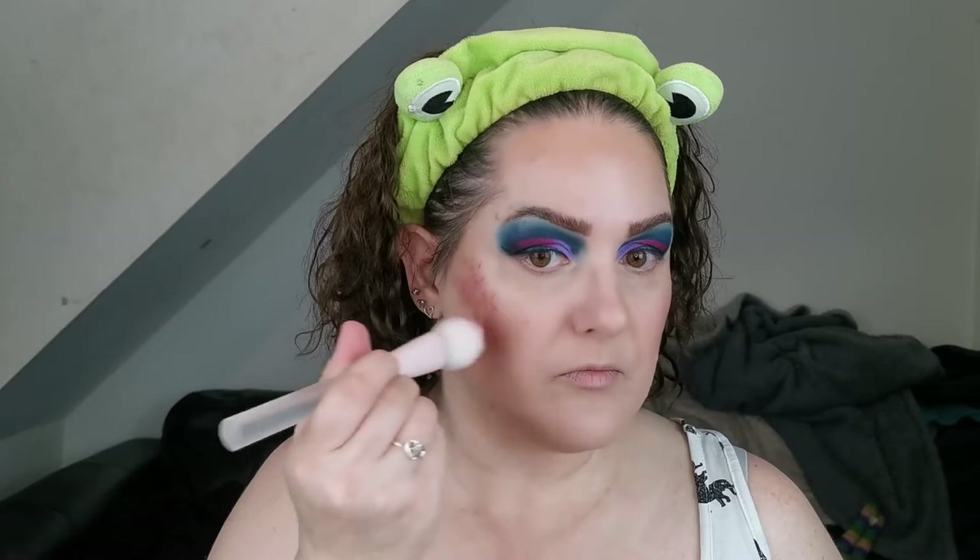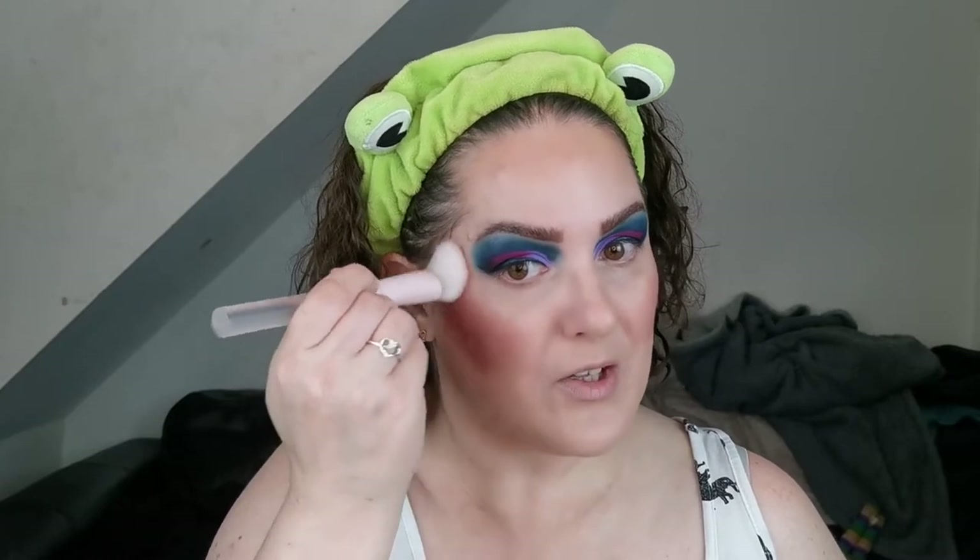For cream blush I'm going in with the Makeup by Lisa Lip and Cheek Balm — the label's rubbed off but I'm pretty sure this one is Plum. This is a really nice formula. It's very pigmented as you can see, but it does blend in lovely.